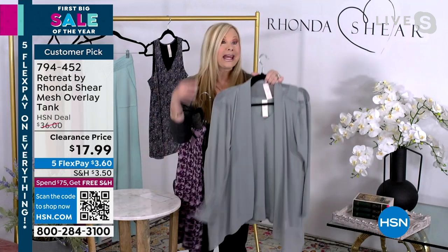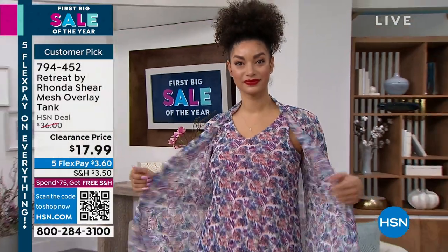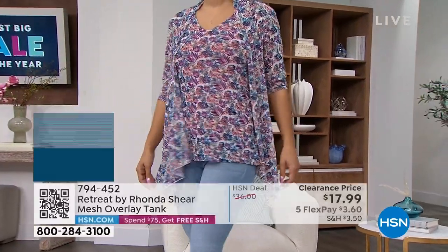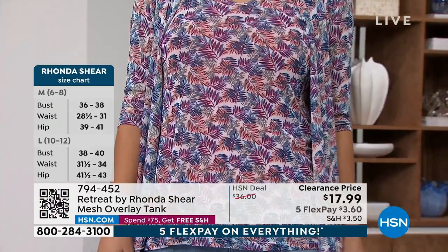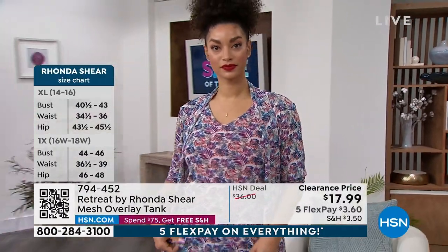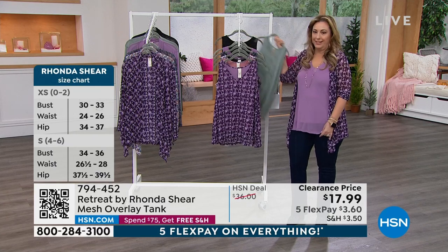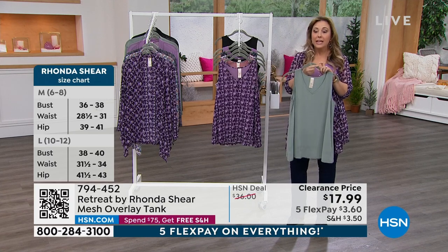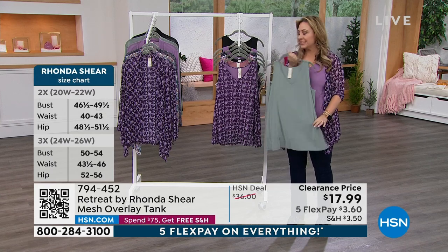This will be a great swimsuit cover-up, great in summer if you don't want to show your arms, and great in winter for warmth. Mesh has a natural warmth due to the nylon spandex. I love this tank because it covers the tummy and hips without hugging. This is going to be for all seasons — winter, spring, summer, fall. It's great under a blazer or cardigan and going into spring fashion.